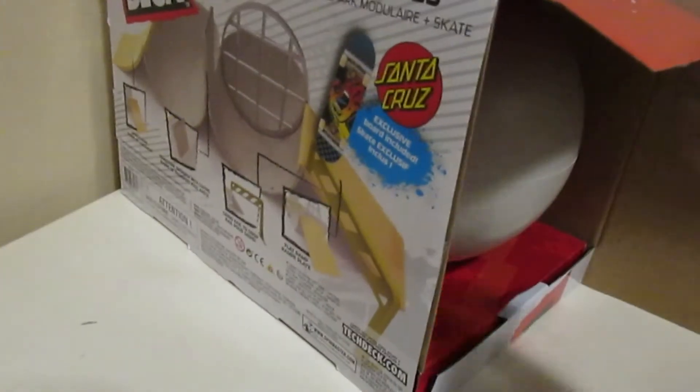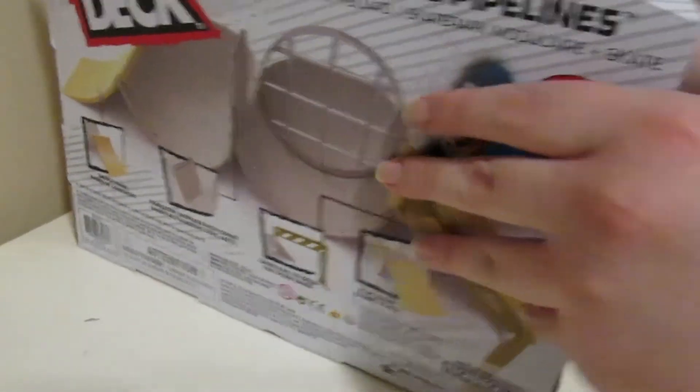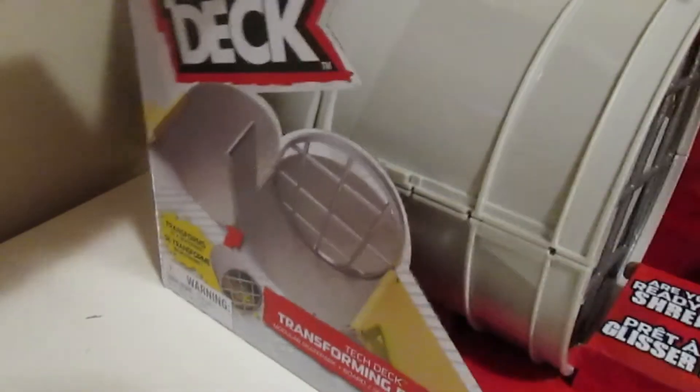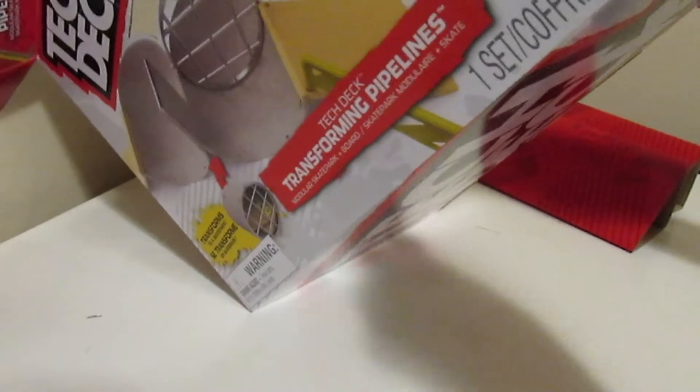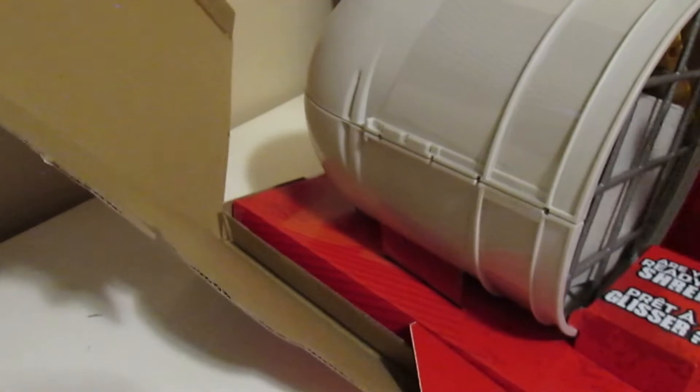It's hard to get out of the box. There's tape here - I got it open and I need to cut the plastic. It also comes with big Santa Cruz stickers, which is really cool. I thought this ramp was going to be a bit bigger - when they showed it at the Toy Fair in New York, I thought it looked bigger on camera than it actually is in person.